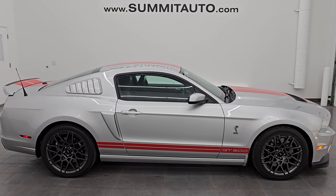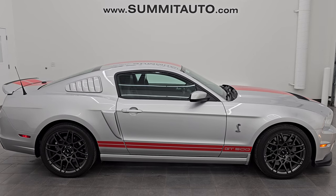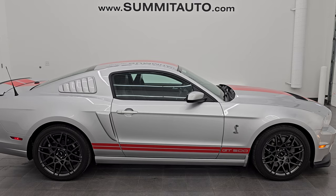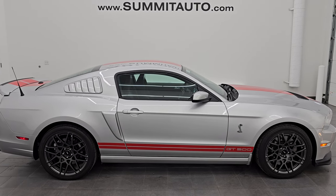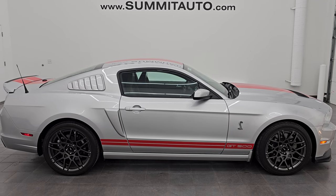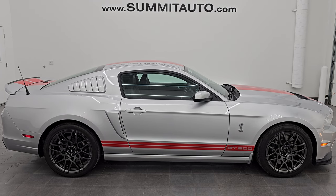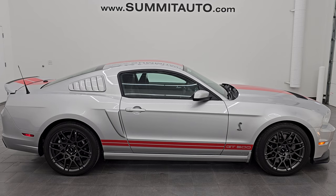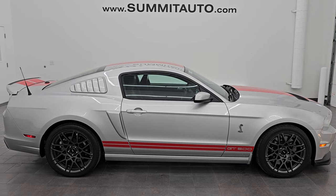I would highly recommend this car and I think whoever gets it is going to be very happy with it. To see more pictures of this car or one of our other 550 new and used cars, trucks, SUVs, minivans, Wranglers, sports cars, GT500s, ZL1s, Z06s, Hellcats — go to Summitauto.com for full pictures and descriptions of every single vehicle. For more HD videos, go to YouTube.com/SummitAuto and click the bell notifications to get updates on the videos I do each and every day, as well as having access to one of the largest catalogs of vehicle walk-arounds on YouTube.